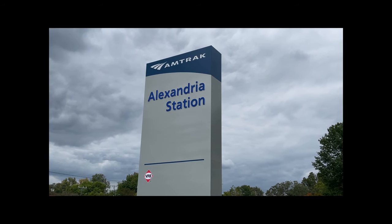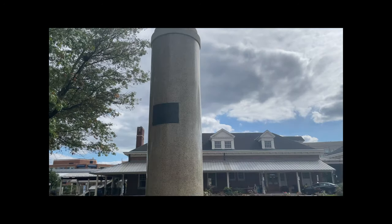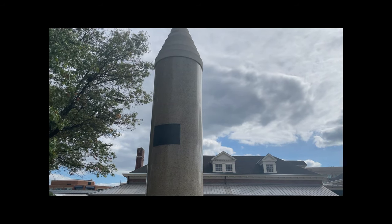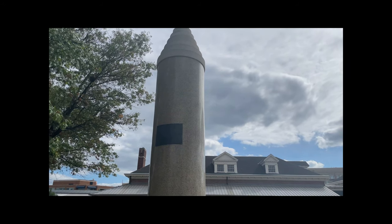Just outside Washington DC at the Alexandria Amtrak station, this monument just outside the station is dedicated to those who served and died in World War One. On the plaque there it says: 'In memory of Alexandria's war dead.'